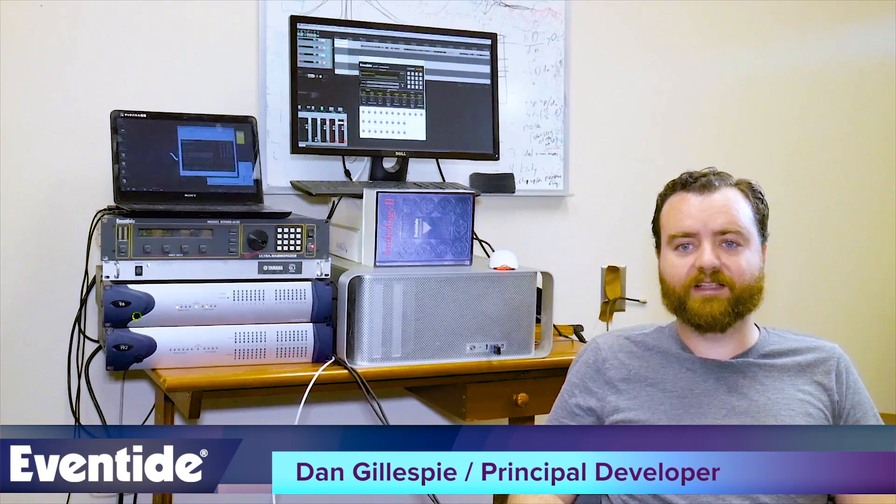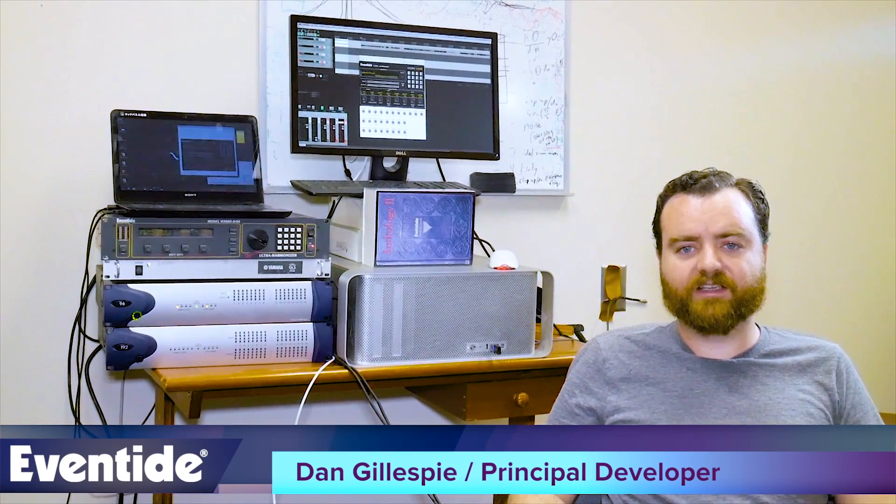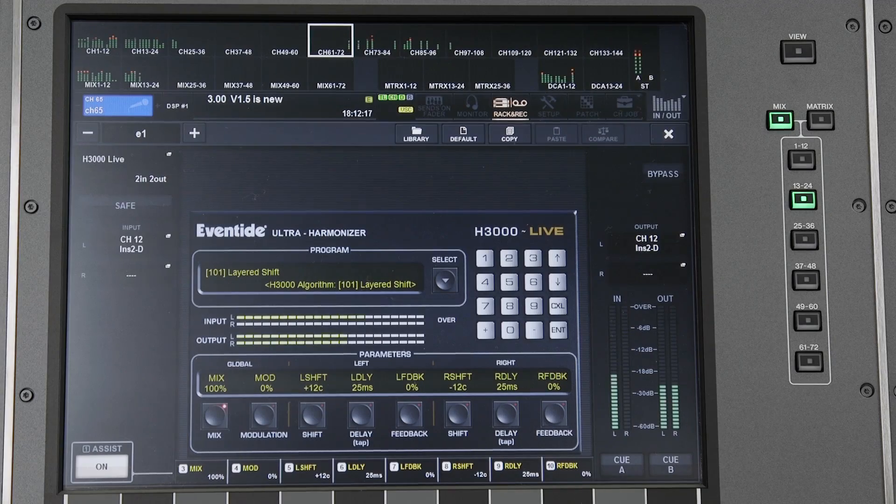The H3000 Live for the Yamaha PM10 faithfully recreates these sounds and comes with classic presets such as layered shift, magic air, micro-pitch shift, and voice doubler. And since the UI has been designed specifically for the PM10's touchscreen and on-console controls, modifications of these classic sounds are just a knob turn away.